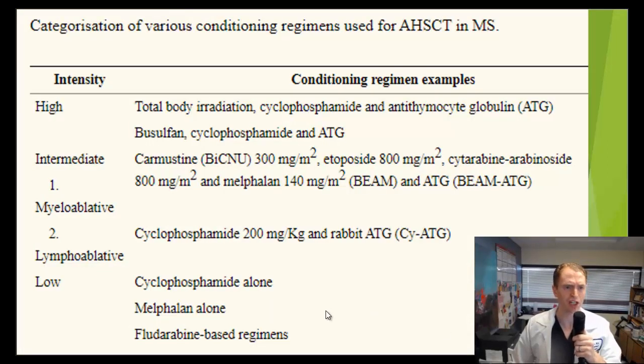Now let's look at some of the conditioning regimens — there are a lot of different ones, and this is really the key to the stem cell treatment. We have high-intensity regimens such as total body irradiation and very potent drugs such as busulfan. Then we have intermediate and low-intensity regimens. A few specific drugs are used in a lot of regimens. One is cyclophosphamide, which damages DNA and is toxic to rapidly dividing cells including cells of the immune system. The other is ATG, antithymocyte globulin, a collection of antibodies against thymocytes — T cells once they enter the thymus. What defines the intensity is really the other agents.